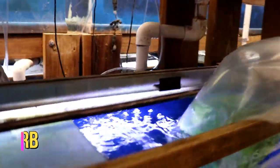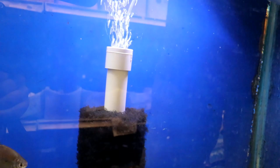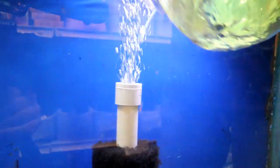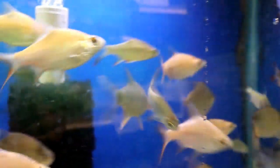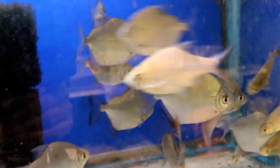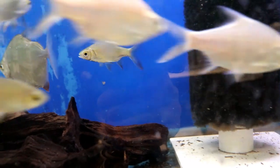Tinfoil barbs — these are a real cool fish for your bigger community tank with African cichlids and some of the bigger Central and South American cichlids. They get about ten inches long so they'll hold their own against bigger fish. You can see the gold ones in there also.